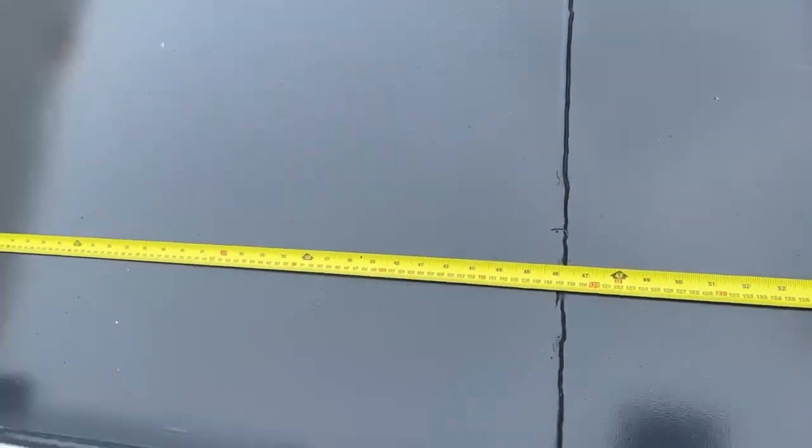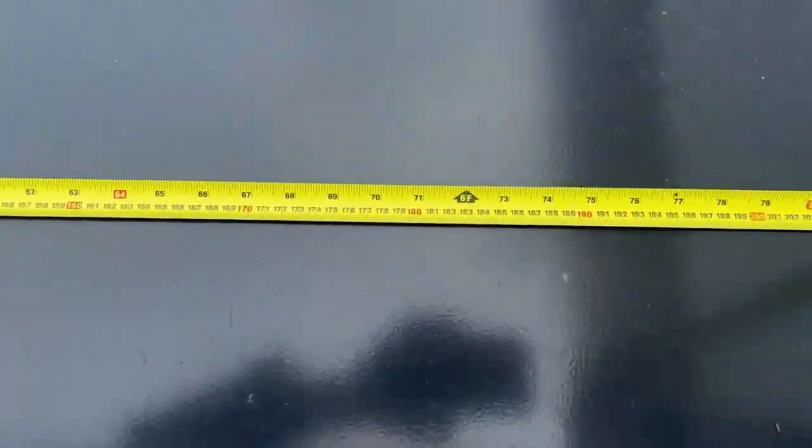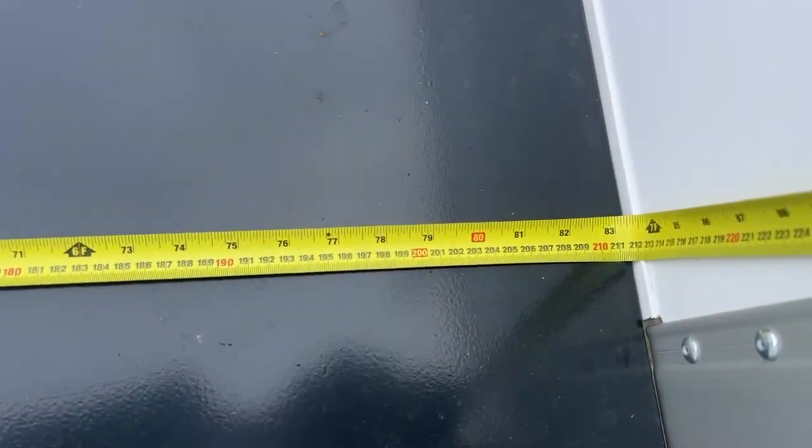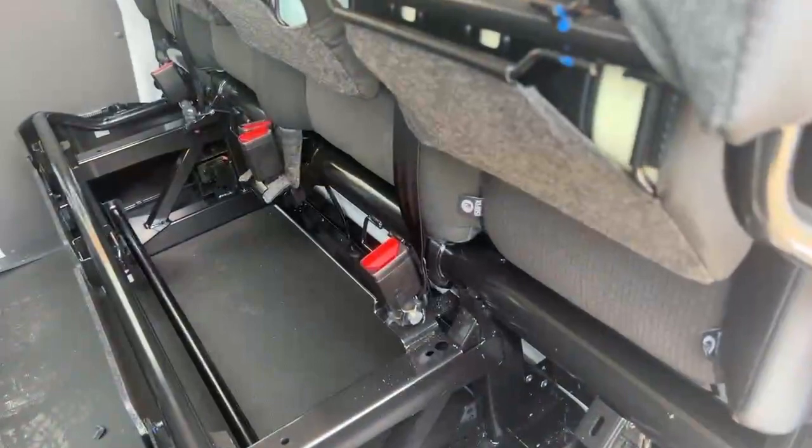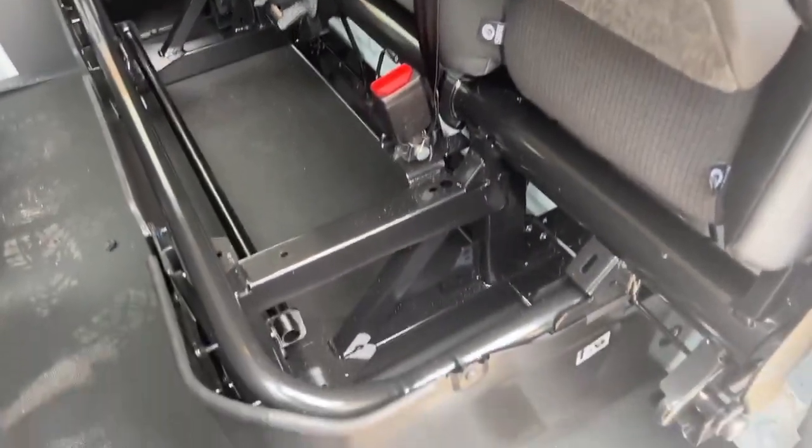The width of the bed is just over 210 centimetres, and the length of the bed is just over 290 centimetres. Underneath the rear seats, we do have storage space available.